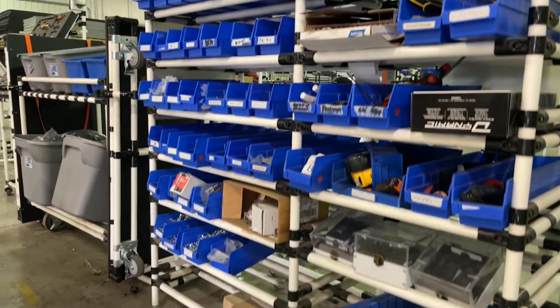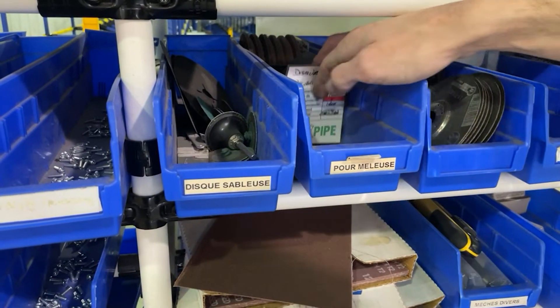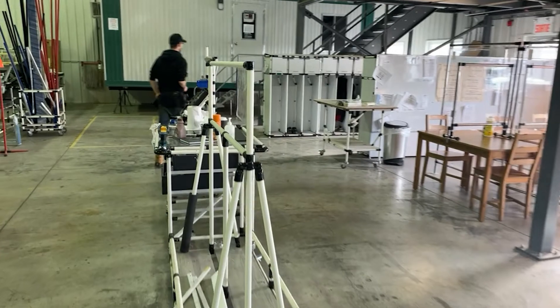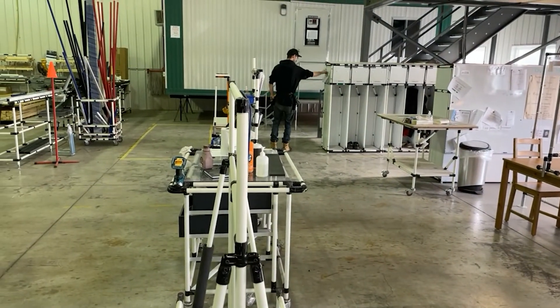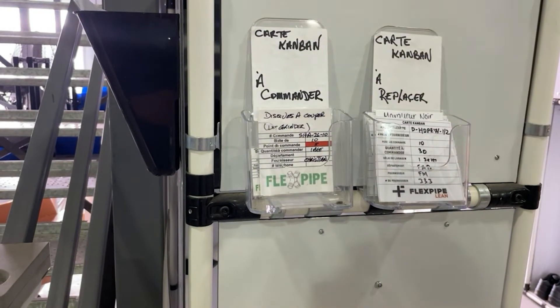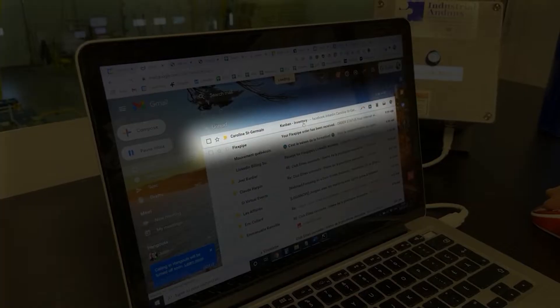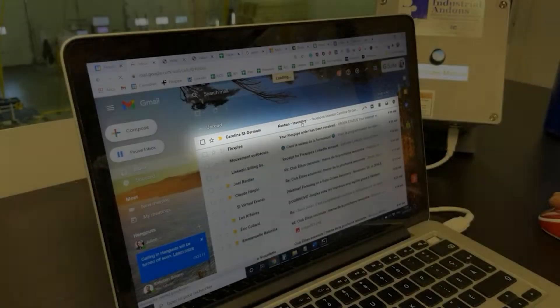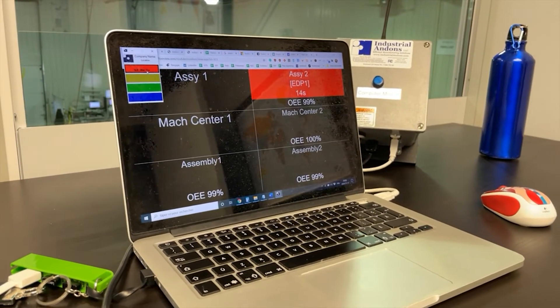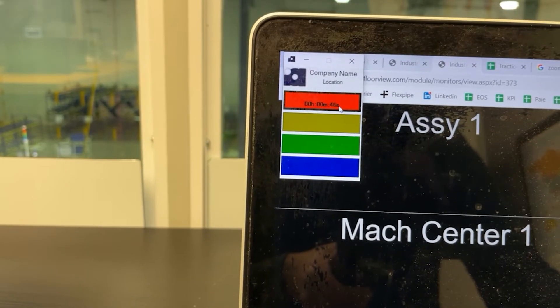What we ended up doing was working with their existing Kanban cards on all their bins. As they would pull a Kanban card out, there was a little slot with a limit switch in it — so as soon as they put a card in the slot, that would hit the switch. Now you've also got data around how long the light was on, which is basically your response time. So you can measure things like that as well.